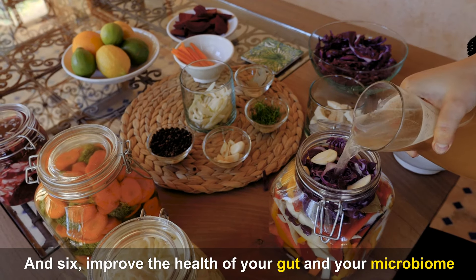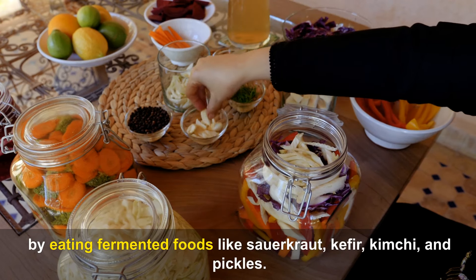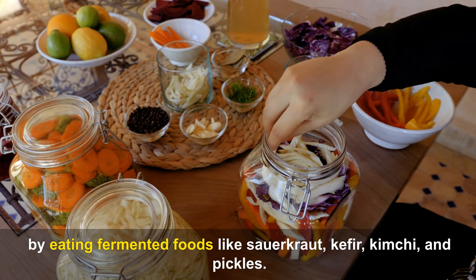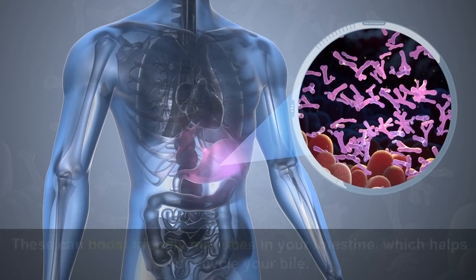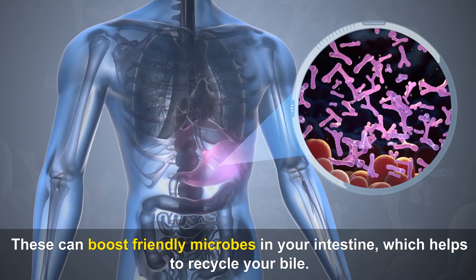And sixth, improve the health of your gut and your microbiome by eating fermented foods like sauerkraut, kefir, kimchi, and pickles. These can boost friendly microbes in your intestine, which helps to recycle your bile.